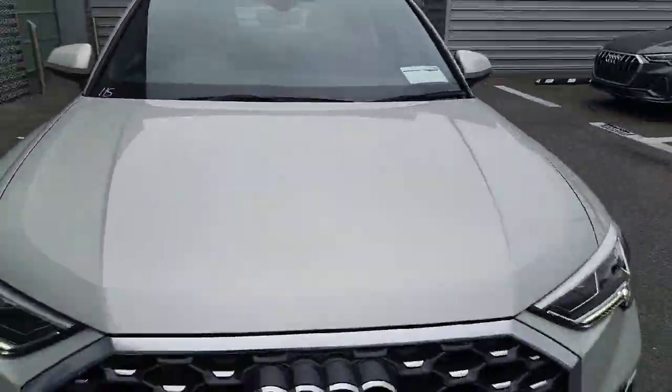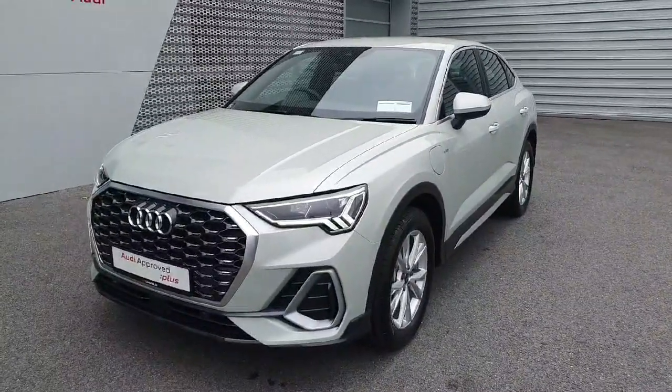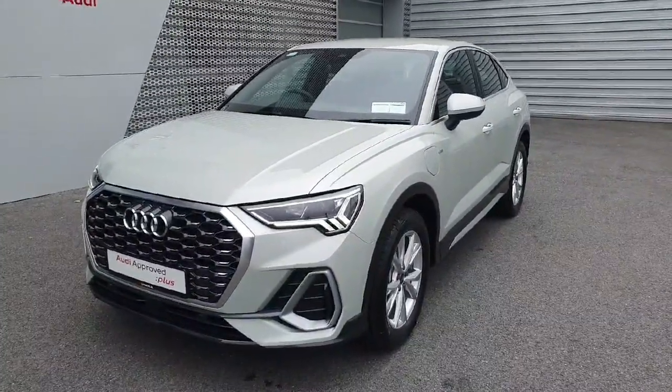If you have any questions or queries about this particular car, or wish to book a test drive, please do contact the showroom on 061 336 000. Thanks for watching and have a good day.